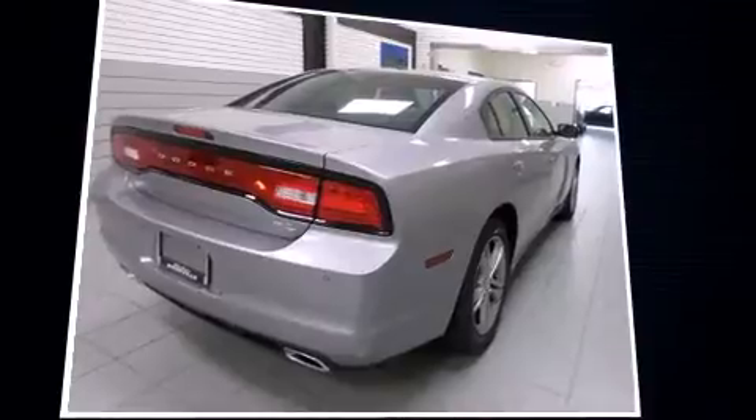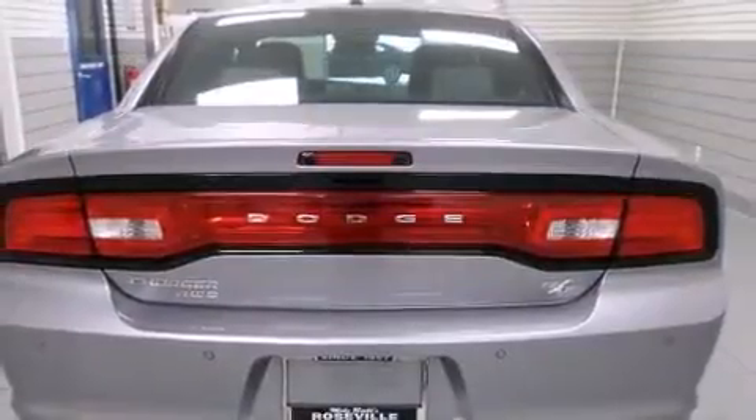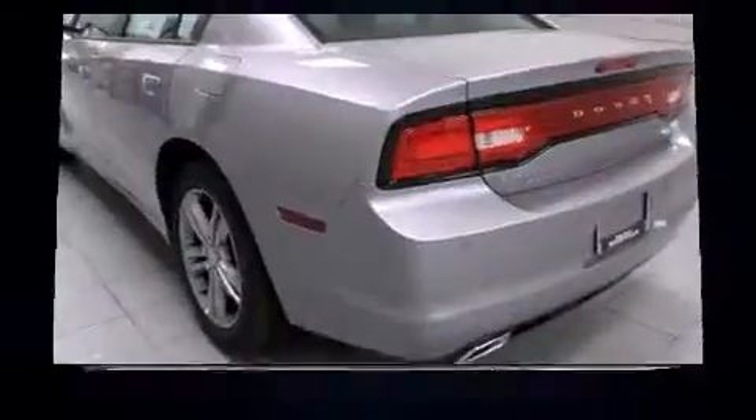It includes power seats, one-touch window functionality, speed-sensitive wipers, a trip computer, blind spot sensor, and power windows.